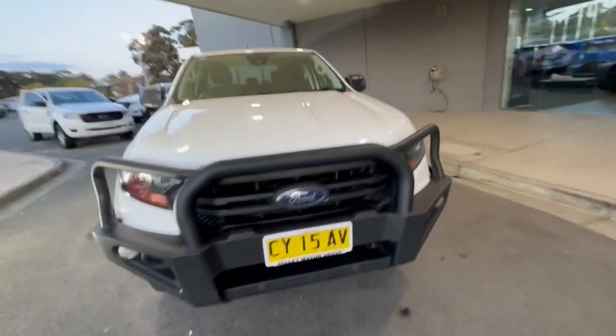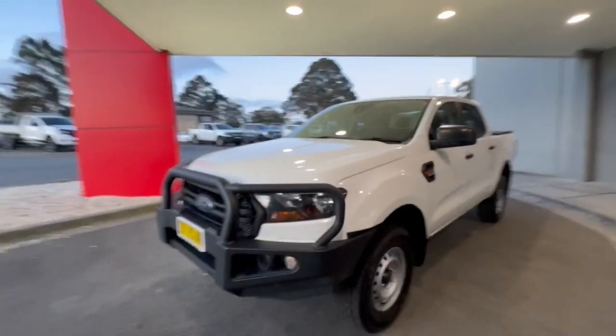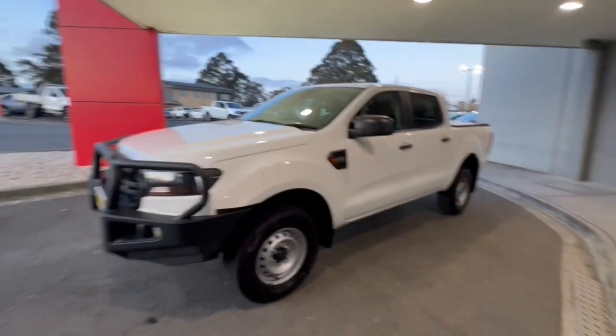G'day guys, thank you so much for checking out our 2020 Ford Ranger XL High Rider. This one's got your bull bar, your steel wheels, and tinted windows on this car.